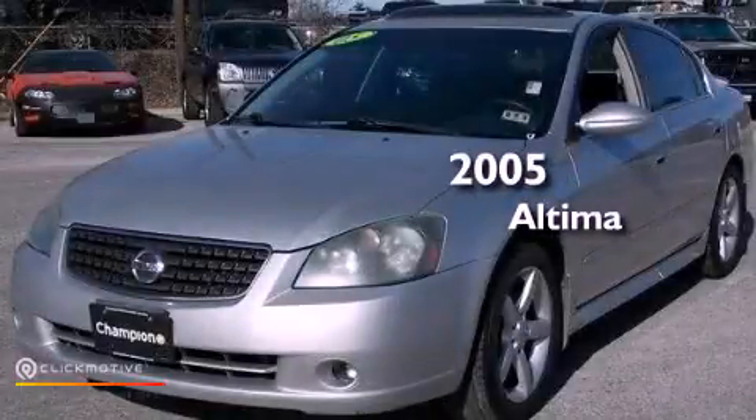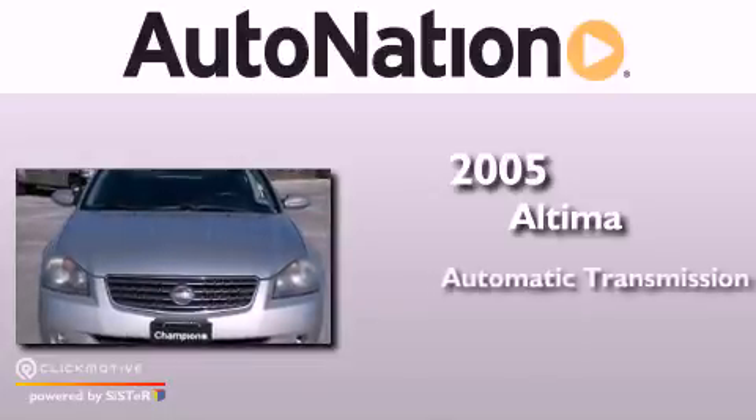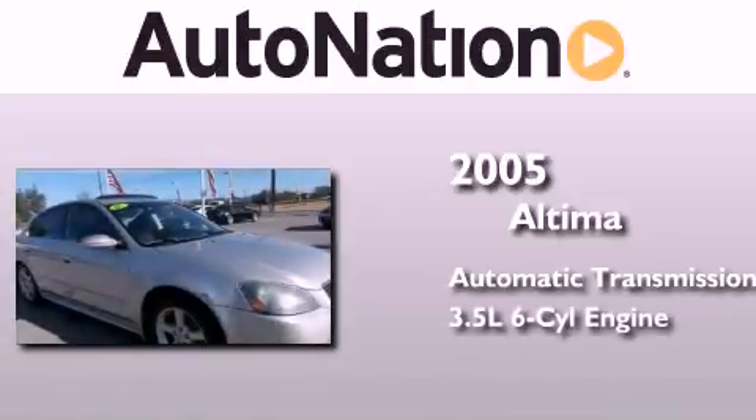This is a 2005 Nissan Altima. This four-door sedan has an automatic transmission and a 3.5-liter V6.